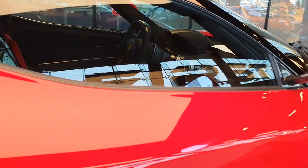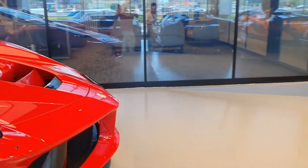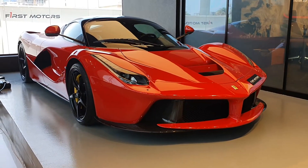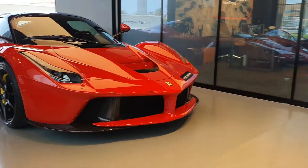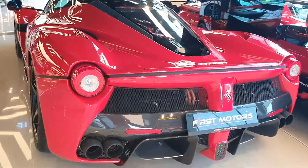If you want to see more videos of Ferraris, I recommend you have a look at the video description where you can find names and links. Let me know what you think about this car - it can do 218 miles per hour, and I'm sure it can do a little more.